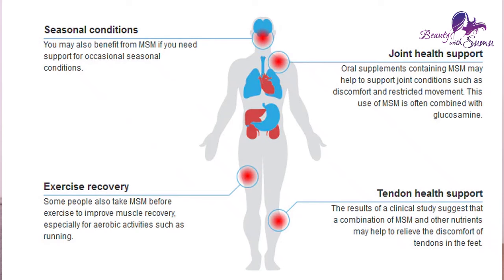You can use MSM oil to help control stress. This is an organic oil.